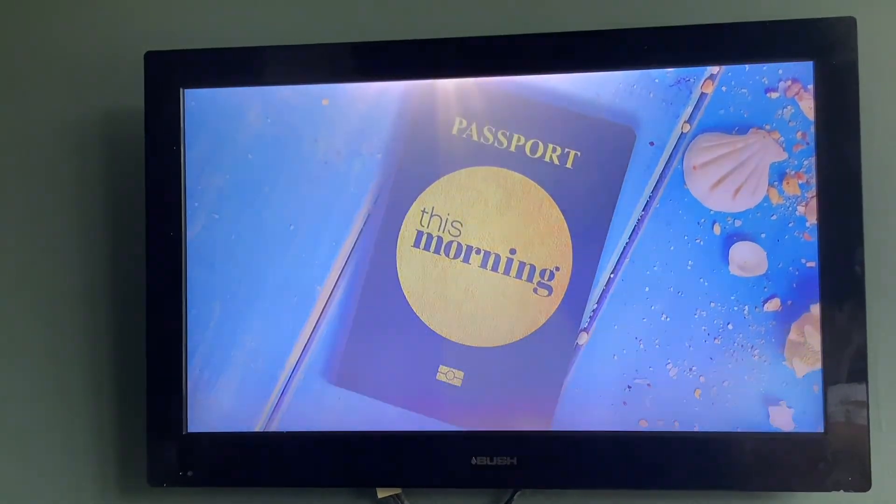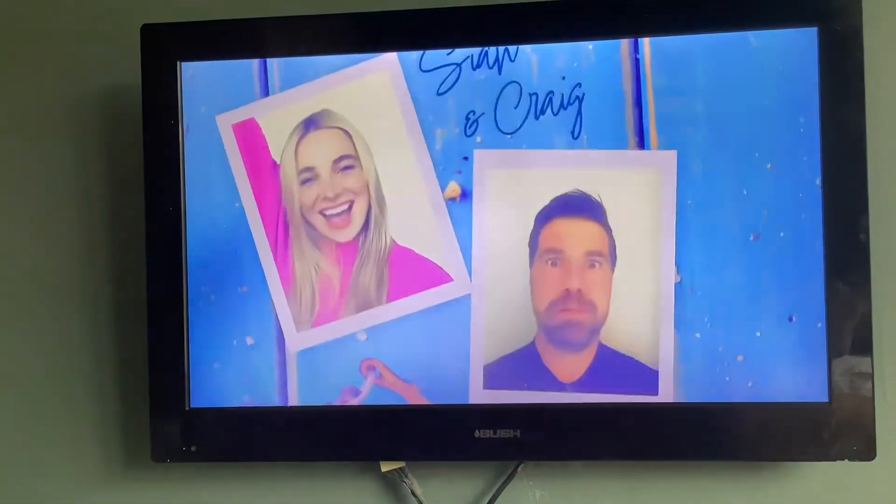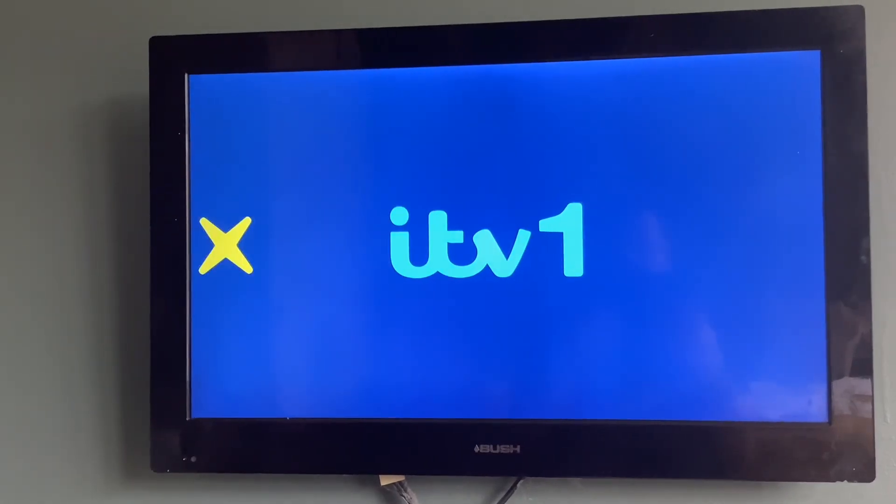This summer, get ready for the best staycation ever. Holiday from home as some of our favourite faces come together to entertain you. Brighten up your mornings with our all-star lineup. This summer on This Morning.